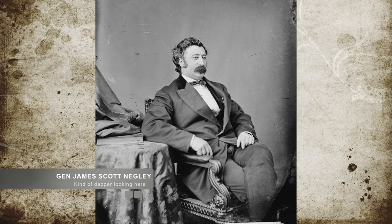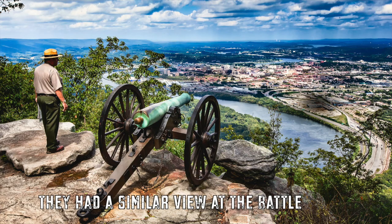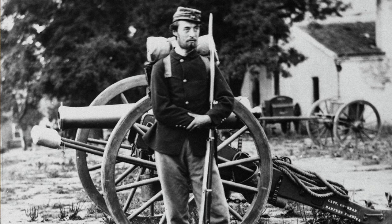In his advance, General Negley arranged two artillery batteries on a place named Stringer's Ridge. He utilized this overlooking location to conduct artillery attacks on the city of Chattanooga, the surrounding riverbanks, and a place called Cameron Hill. Negley knew his men were outnumbered, but he wanted to gauge the Confederate defenses for a future assault.